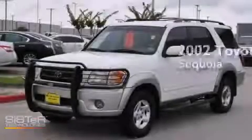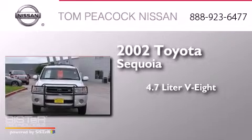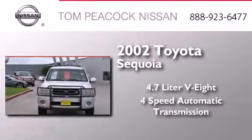This is a 2002 Toyota Sequoia. It features a 4.7-liter, eight-cylinder engine and a four-speed automatic transmission.